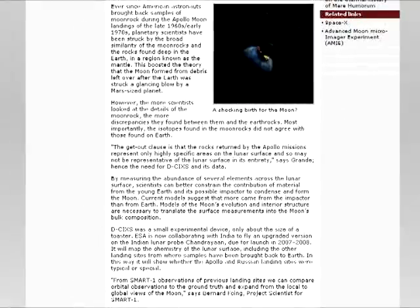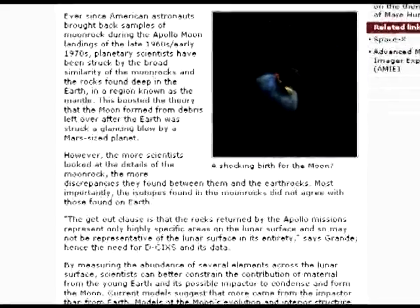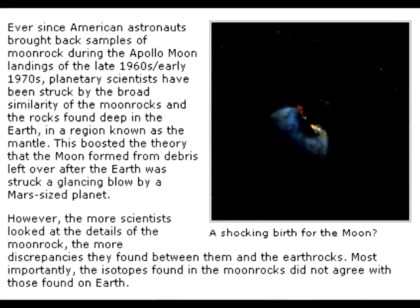This is the scenario that requires a roadmap to figure out. Let's break it down piece by piece. In the first two paragraphs, it sounds very much like Isra is saying that analysis of the Apollo samples led scientists to doubt the giant impact theory due to differences between Earth rocks and Apollo samples.